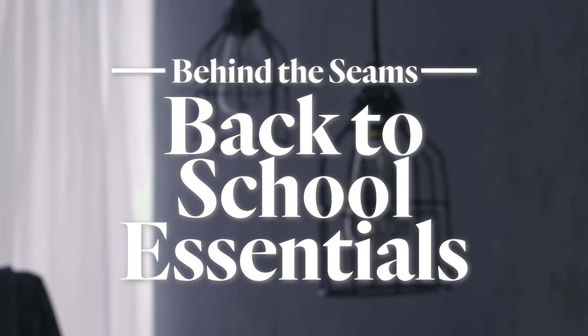Hi, I'm Amy and I'm Christy. We are both personal stylists here at Buckle and we are so excited to bring you all of our back-to-school essentials this year.